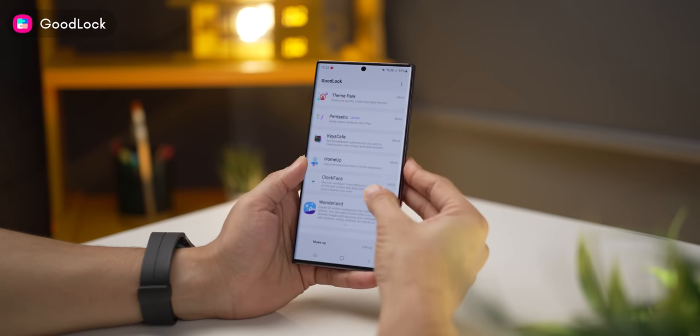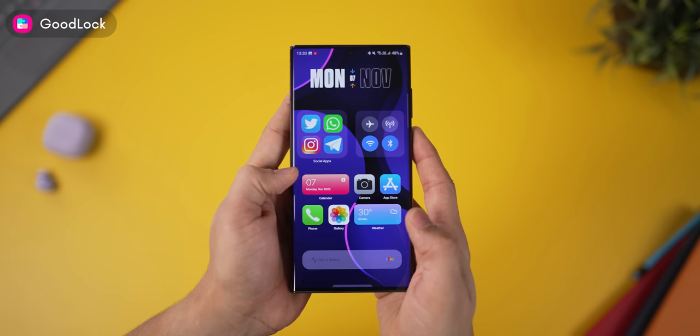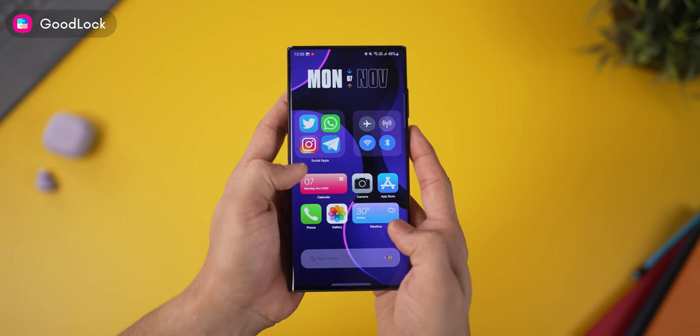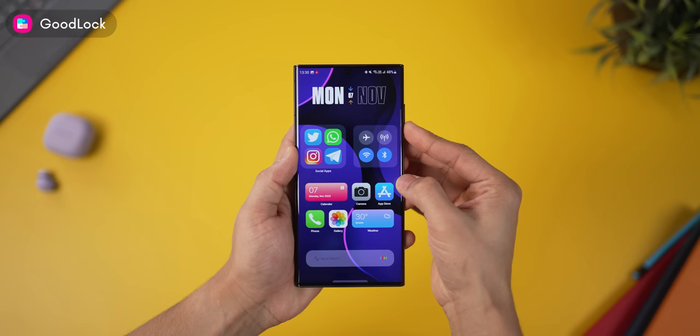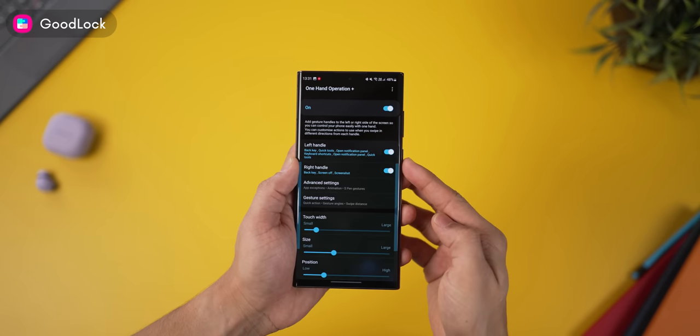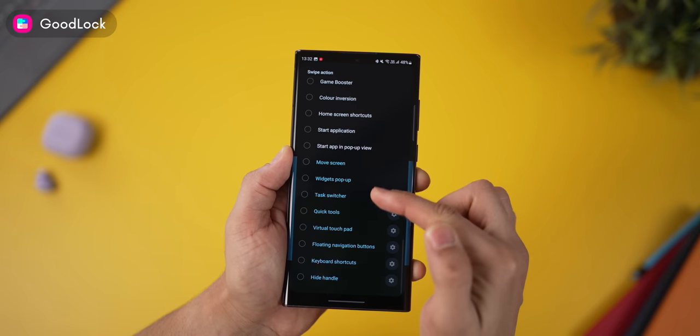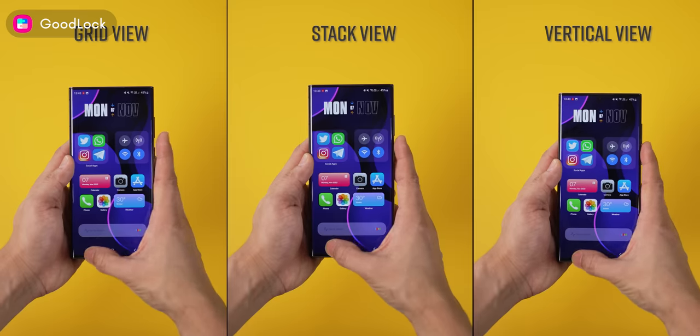The next one, and it's an absolute must-have, is Samsung Good Lock. It is the most underrated customization tool for Samsung smartphones. With simple swipe gestures, you can take a screenshot, open quick tools, open the notification tray, or even lock your screen by swiping up. That Good Lock module is called One Hand Operation Plus, available for all Galaxy phones, and you can configure from any of these actions.